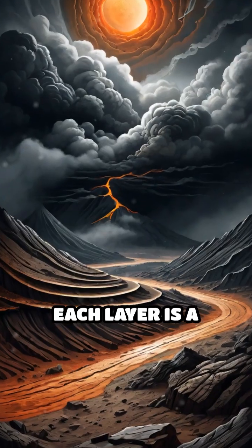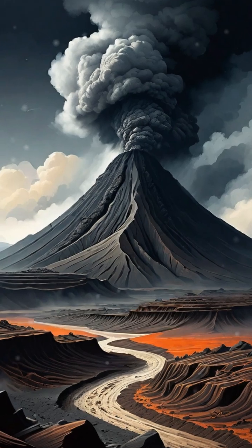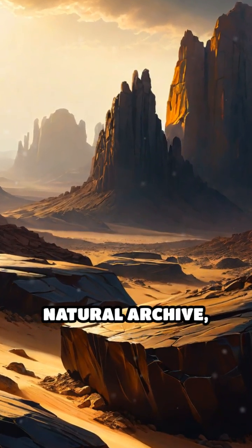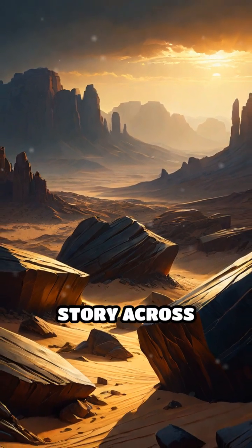Each layer is a silent witness to shifting climates, dust storms, volcanic eruptions, and even changes in atmospheric chemistry. Next time you see a dark stained rock, remember — it's a natural archive quietly chronicling Earth's ever-changing story across millennia.